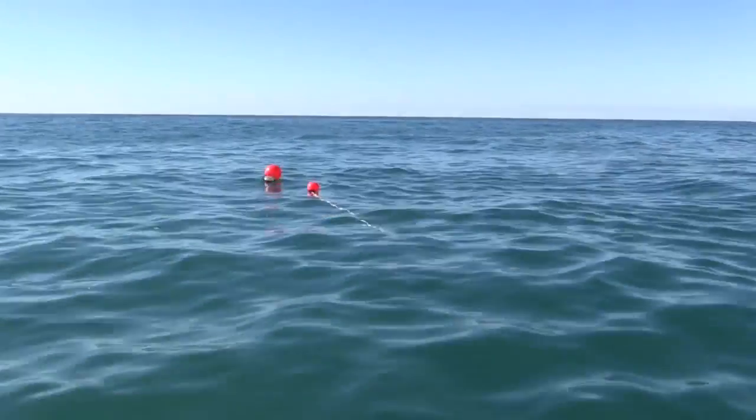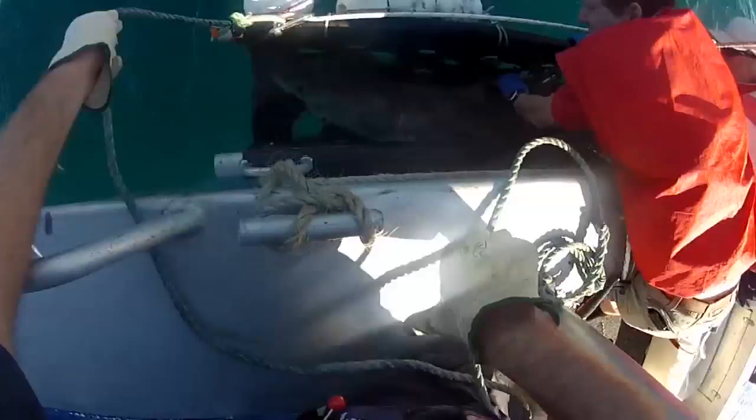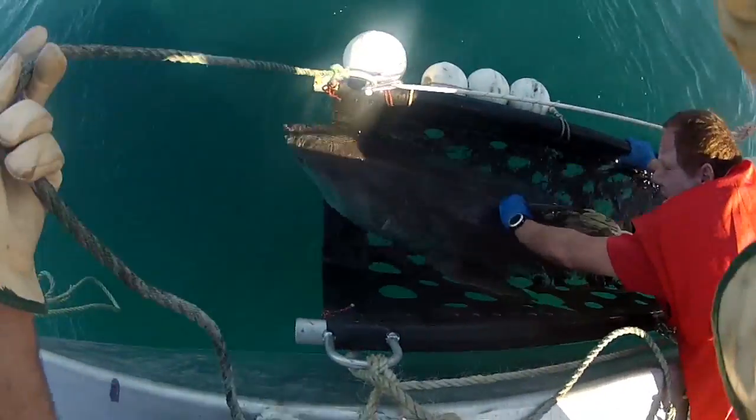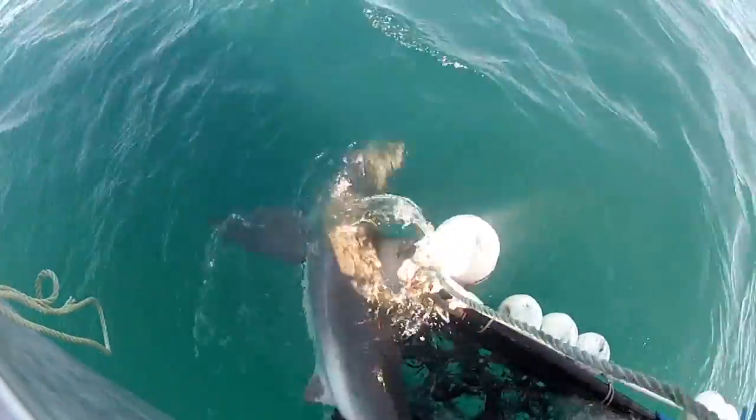Smart drum lines differ from traditional drum lines in that they have satellite technology which tells us when a shark is being caught. A message is sent immediately to researchers back on shore who get to the shark as quickly as possible, tag the animal and release it.